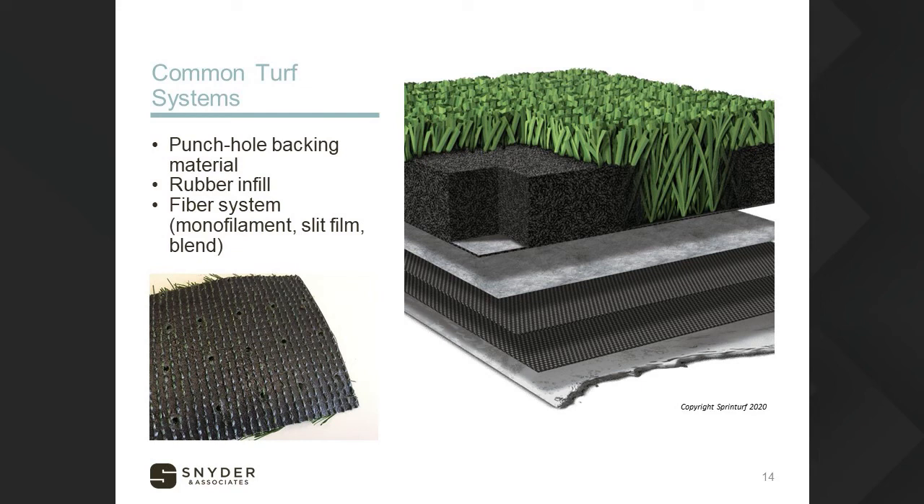The image on the screen shows a run-of-the-mill synthetic turf system. All manufacturers produce generic turf with a punch-hole backing, a full rubber infill system, and your choice of fiber system — whether monofilament, slit film, or a blend of the two. This is generally the most inexpensive version and a great place to start if you're new to synthetic turf products. It allows the broadest number of bidders and can recognize equal products, avoiding restrictions to certain brands.